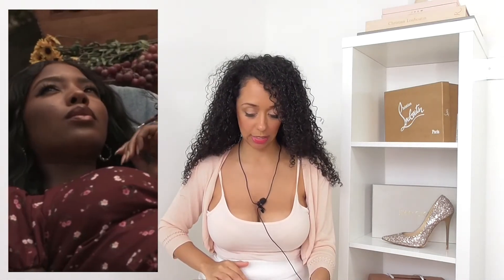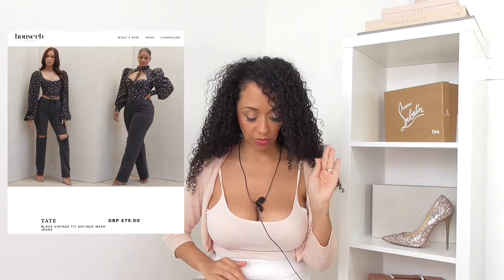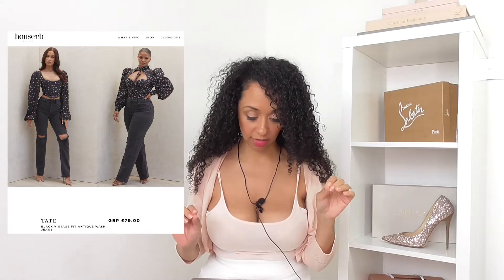The first item up is the Tate black vintage fit antique wash jeans. I thought it was going to be the top but it's the jeans, and I actually like them - yeah, I like the jeans, I'm a fan. I know that they've just recently started doing denim in the past few months so I haven't tried any of their denim things, but I'd be interested to see.